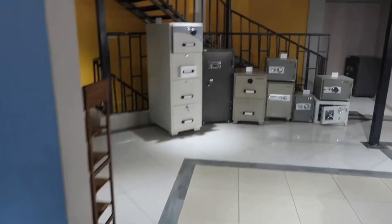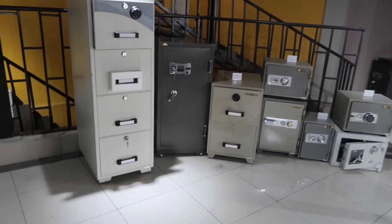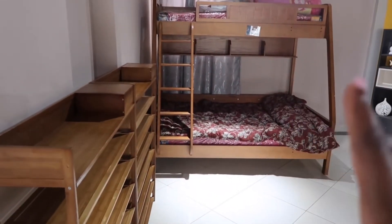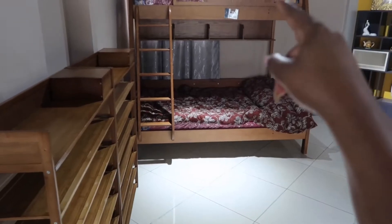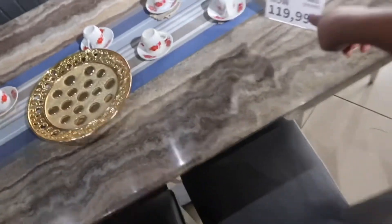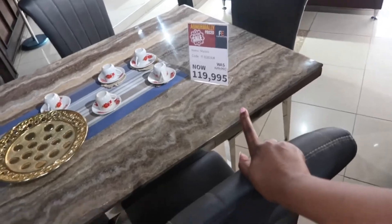If you need or have cash, there are safes available. There are also double deckers — that one is going for 74,950. They do have dining tables as well; I think the dining table right now is going for 119K. I had also liked a flatbed.